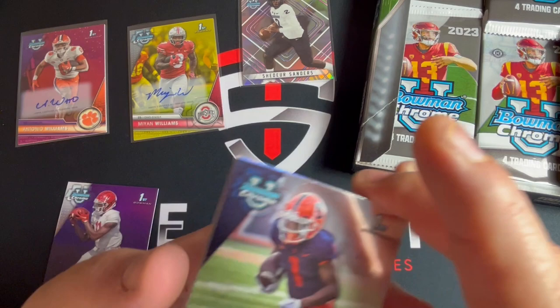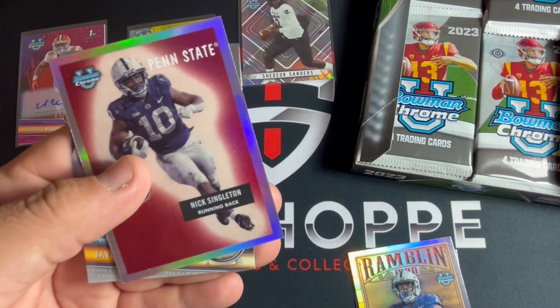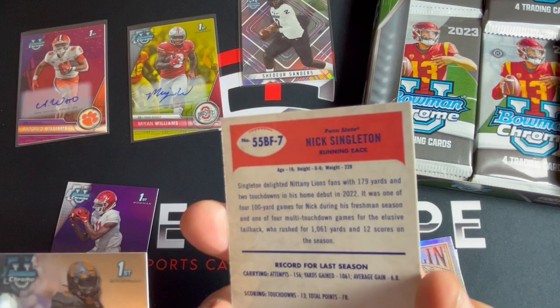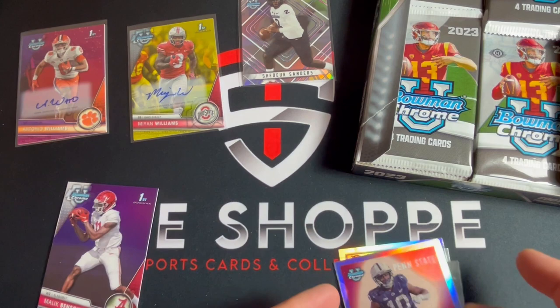Isaiah Williams, Nick Singleton - Ramblin' Man - and Nick Singleton again from Penn State. I'm not sure what these ones are called but it's a nice little parallel insert. Jalen Wright. Let's keep on going.